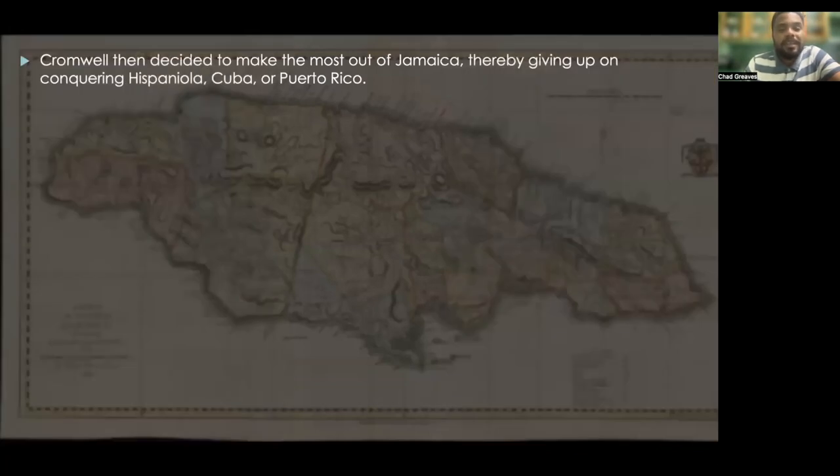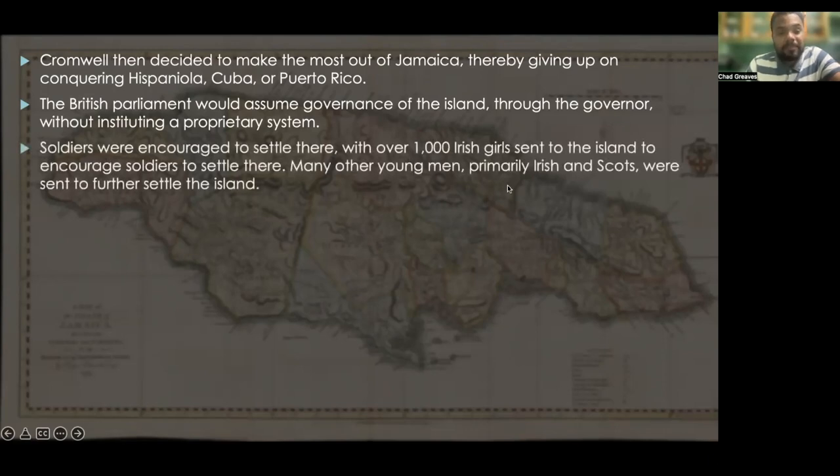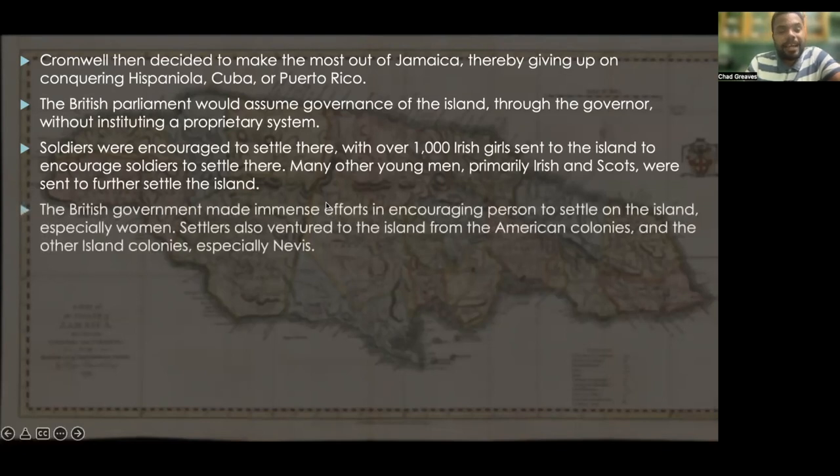Cromwell then decided to make the most out of Jamaica, giving up on conquering Hispaniola, Cuba, and Puerto Rico. The British Parliament would assume governance of the island through the governor without instituting a proprietary system. Soldiers were encouraged to settle there, with over 1,000 Irish girls being sent to the island to encourage soldiers to settle. Many other young men, primarily Irish and Scots, were also sent to further settle the island.